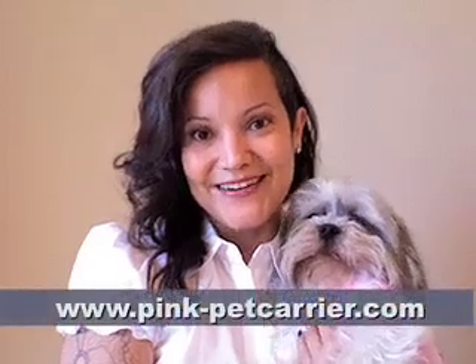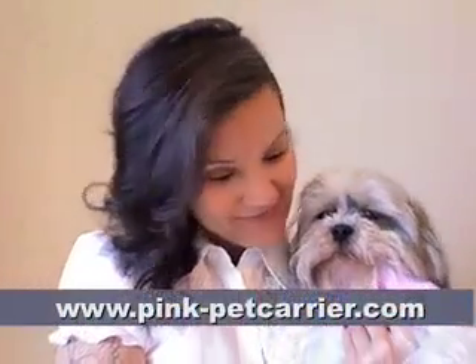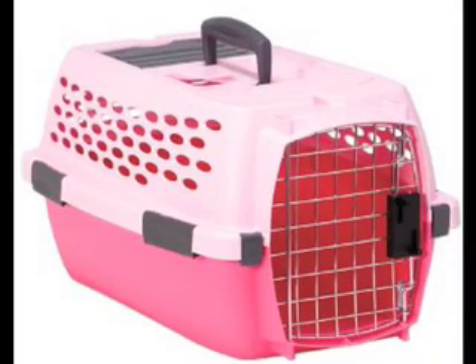Hi, I'm Brandi with Pink Pet Carrier, and this is Phoebe. Pet carriers are something we know a lot about. Even though Phoebe here may be a tomboy, it doesn't mean her pet carrier can't be pink. In this video, we're going to take a look at the Pet Mate Kennel Fashion Small Pink.